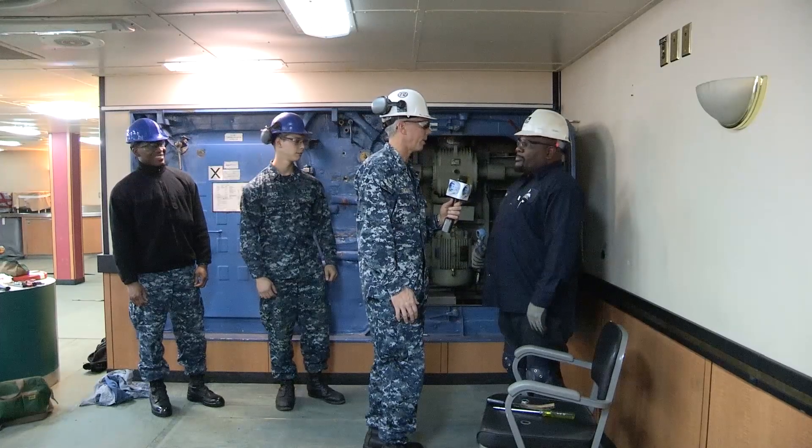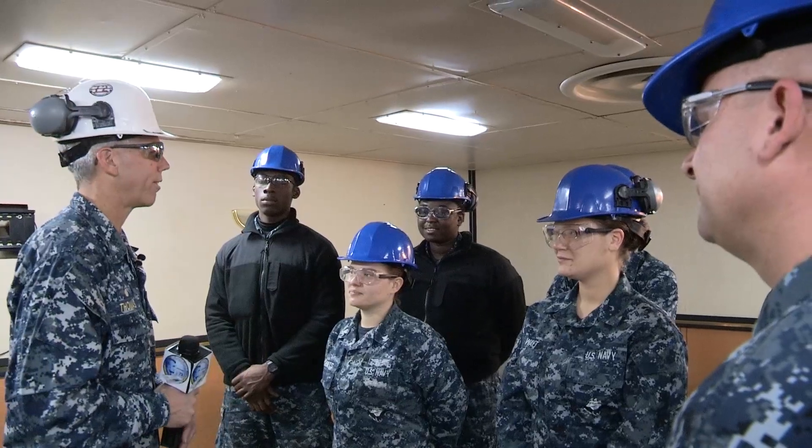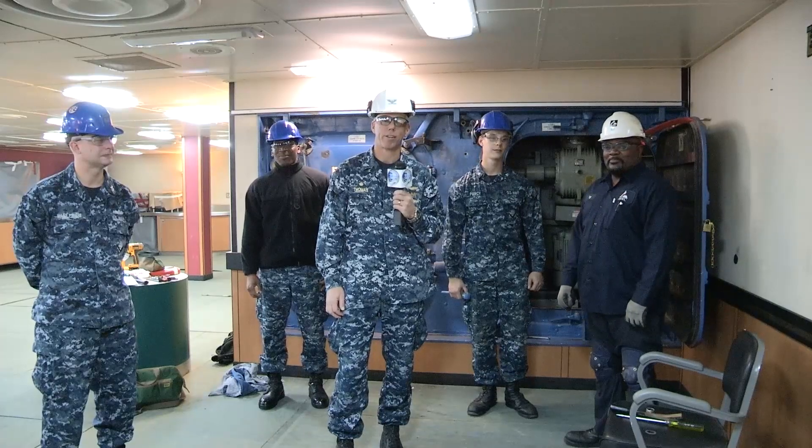It's a good crew — I'm really proud of them. They come to work motivated every day. All right, this is Captain Thomas signing out from the PM18 Watertight Door Team, doing great work to get us back out of the dry dock and back into the fight.